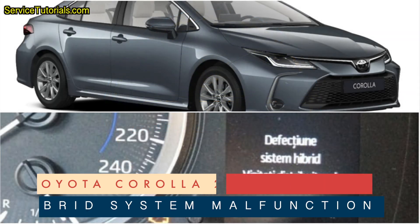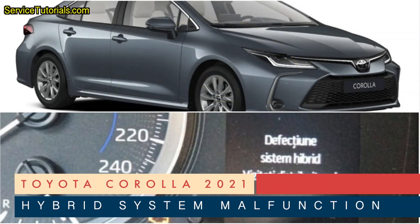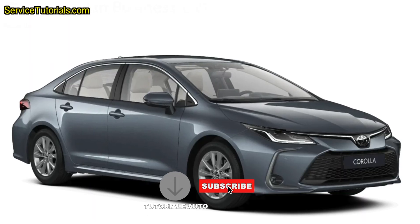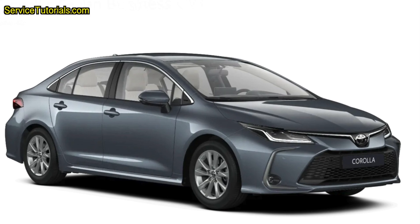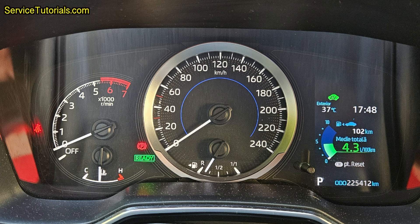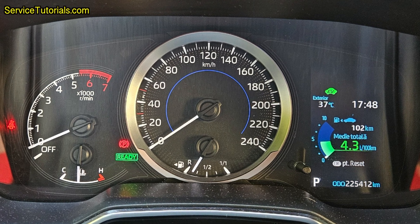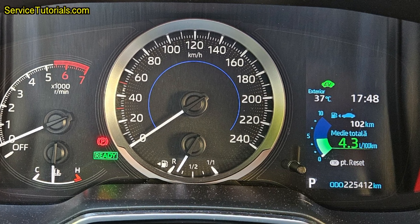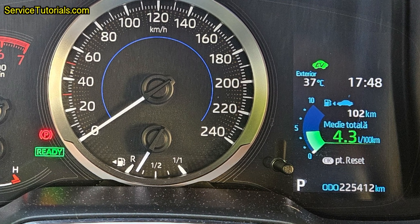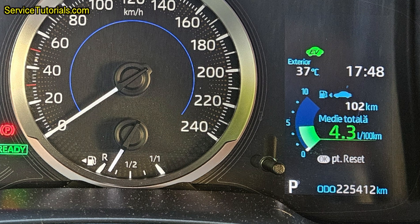In this article we will talk about the problems of the hybrid system from the Toyota Corolla 2018 to 2024, which would have amounted to repair costs of approximately 3,000 euros if the car had been repaired at the Toyota dealership. Instead, it was fixed with just 500 euros. This is a true story of a Toyota Corolla hybrid from 2021, used as Uber or taxi most of the time in the city and with over 200,000 kilometers or 120,000 miles.